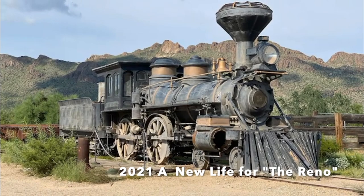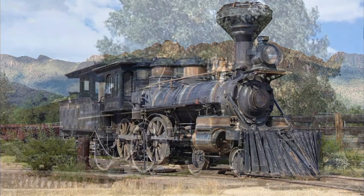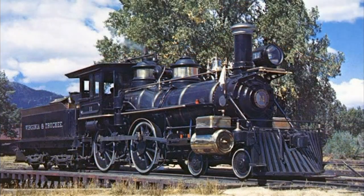On August 13, 2021, 149 years after the Virginia and Truckee Railroad originally ordered the No. 11, the Virginia and Truckee Railroad purchased the Reno for restoration, and she will once again be home on the line she was built to run.